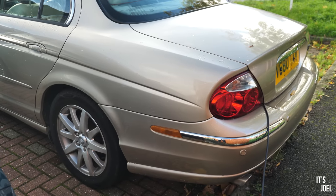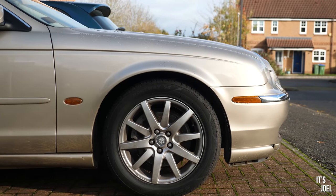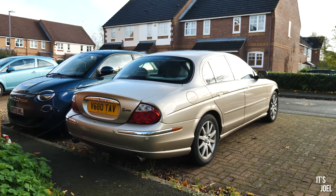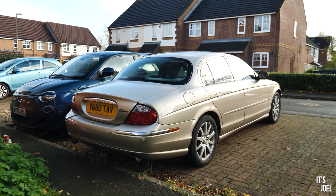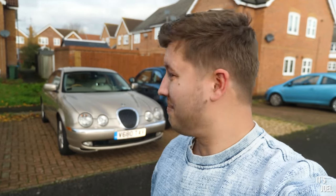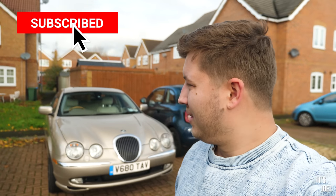Well, hello everyone and welcome back to the channel, and back to what was the cheapest running V8 Jaguar on the market in the UK when I bought it. However, it's voluntarily relinquished its title as that because despite it being in the garage since my last update on the car, it's well, not running. More on that in a minute. If you want to see more content with this Jag and you're not subscribed, make sure to do so now by clicking that big red button.